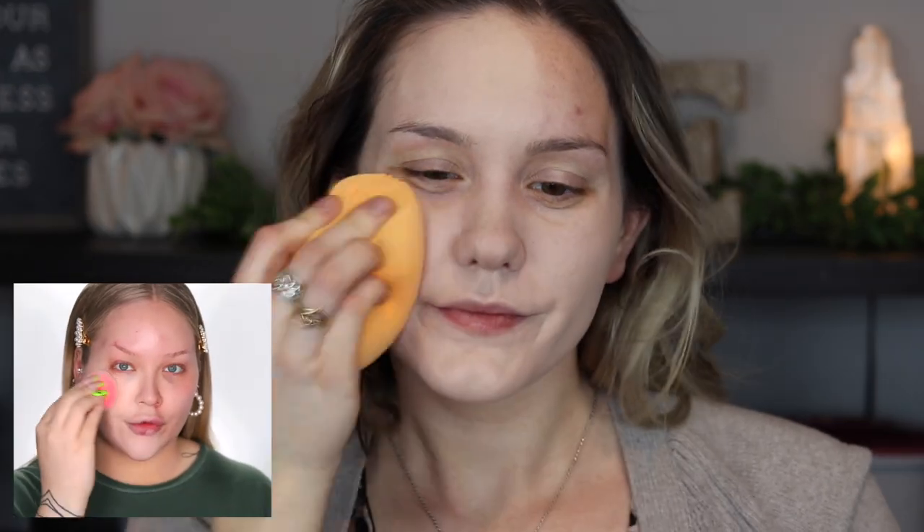She is a full coverage queen, so we're going in with it. Make sure if you want full coverage to tap the sponge onto the skin — no smearing. She goes in with concealer and uses the ELF Flawless Finish. I don't have that one, but I really like the ELF Hydrating Camo Concealer, so I'm going to use that.